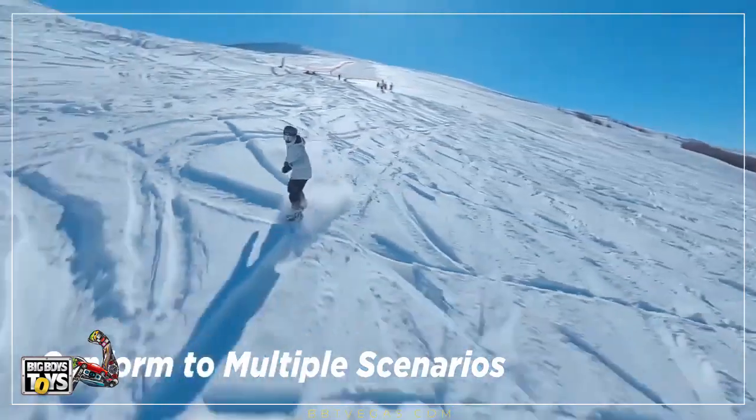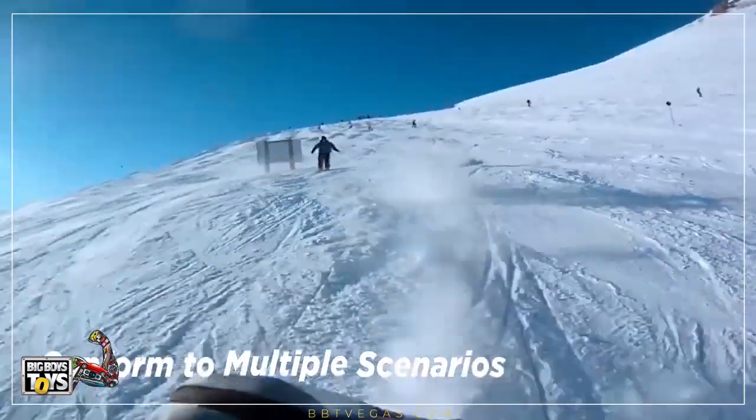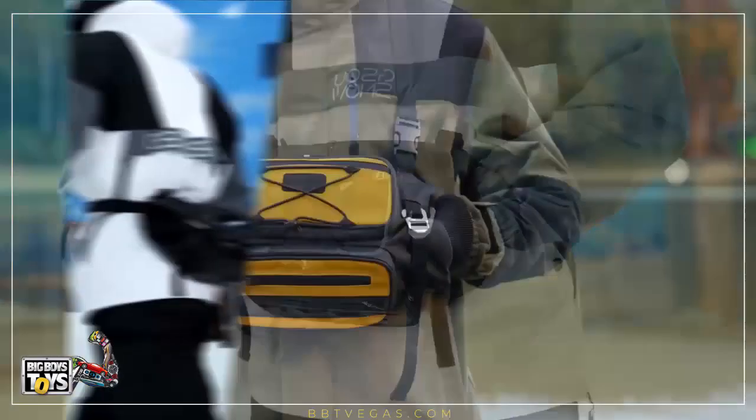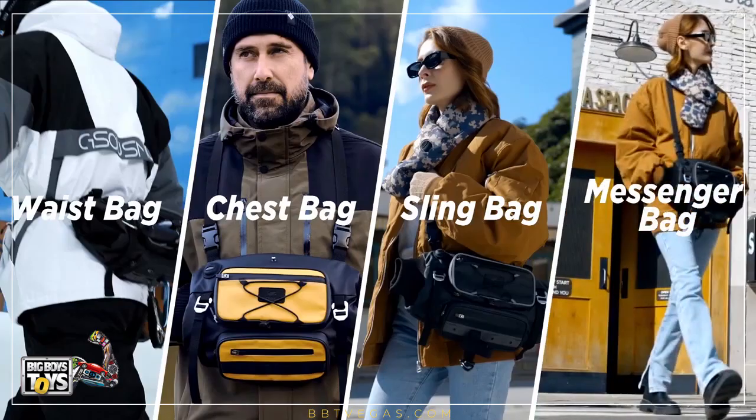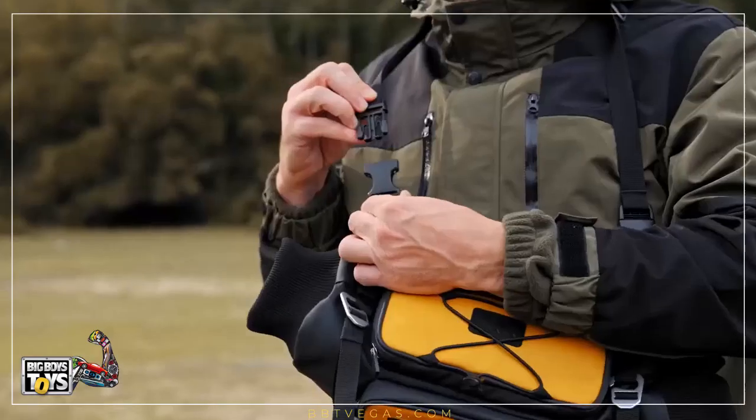Koalax has been designed to be a unique utility bag catering to needs in outdoor settings. It can be worn as a waist bag, a chest bag, a sling bag, or a messenger bag. It is easy to wear and take off.